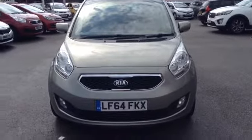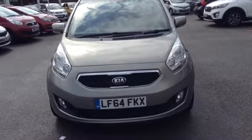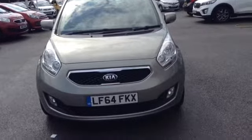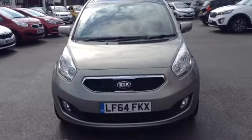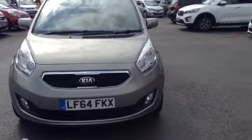Hi and welcome to Wessex Garages Used Cars Online here on Feeder Road in Bristol. Today I have for you a Kia Venga. This vehicle is a 1.6 litre diesel CRDI EcoDynamics Spec 3. This vehicle is a manual, finished in this lovely colour of champagne silver, and was first registered in September 2014. I'm now going to show you around this lovely vehicle.